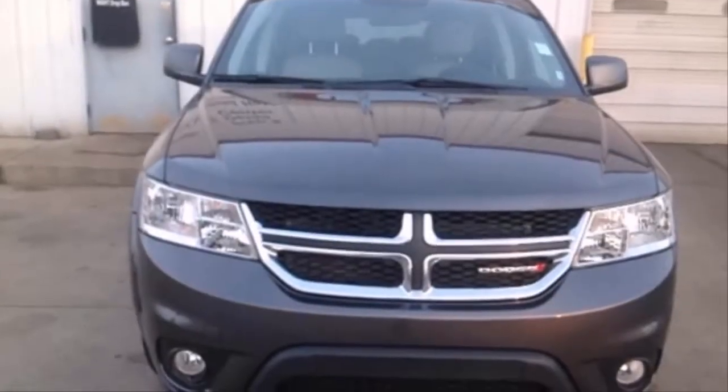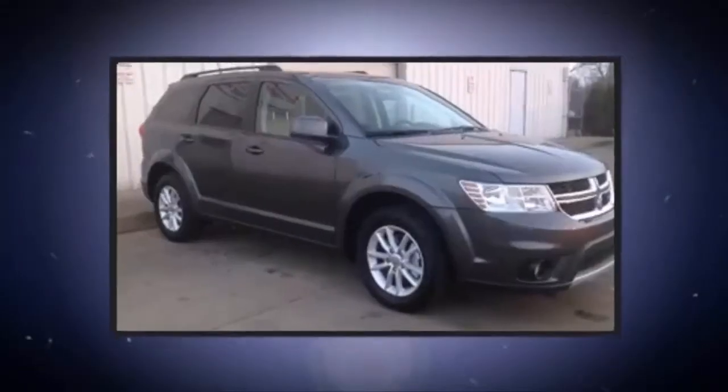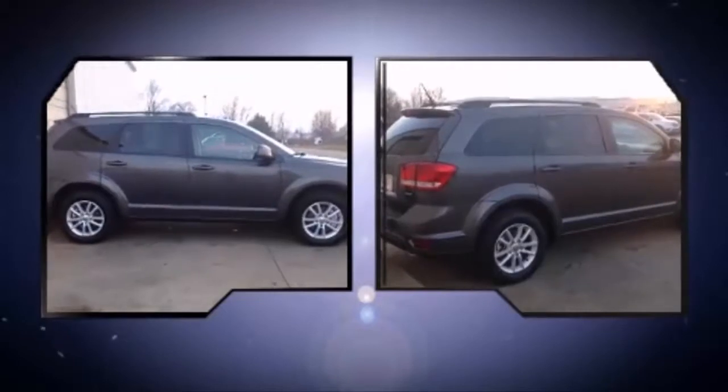Take command of the road in the 2015 Dodge Journey. Smooth gear shifts are achieved thanks to the refined six-cylinder engine, and for added security, dynamic stability control supplements the drivetrain. This model accommodates seven passengers comfortably.